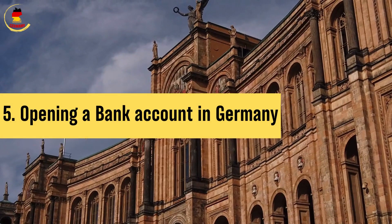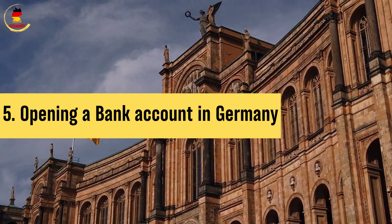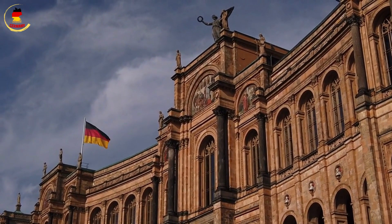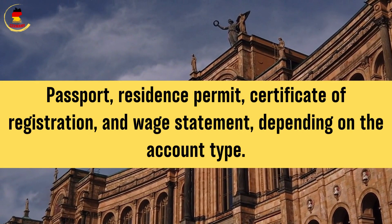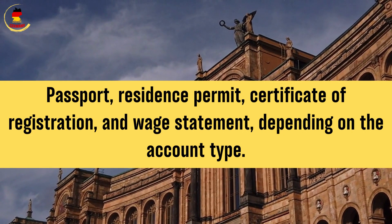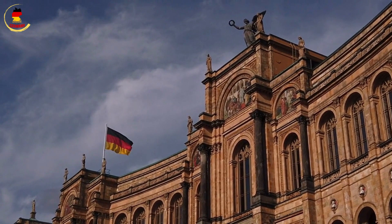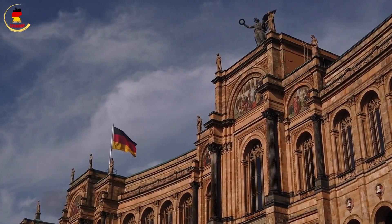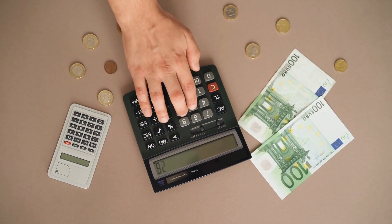5. Opening a bank account in Germany. Now let's get into the nitty-gritty of opening a bank account in Germany. Required documents: you'll usually need a valid passport, residence permit, certificate of registration, and wage statement, depending on the account type. Fees: individual banks may charge different fees, so it's crucial to compare options. Online banking: many people prefer online banking, but you can also go to a branch if you need personal advice. Direct banks might be a cheaper option.